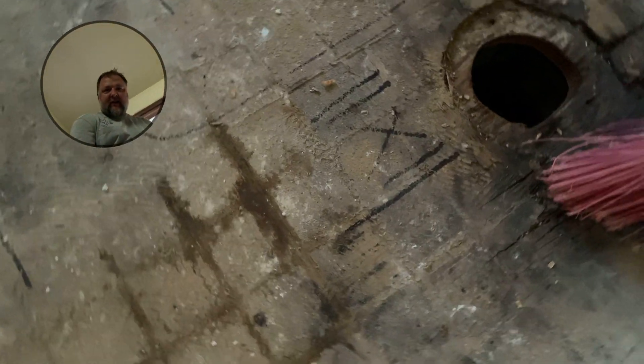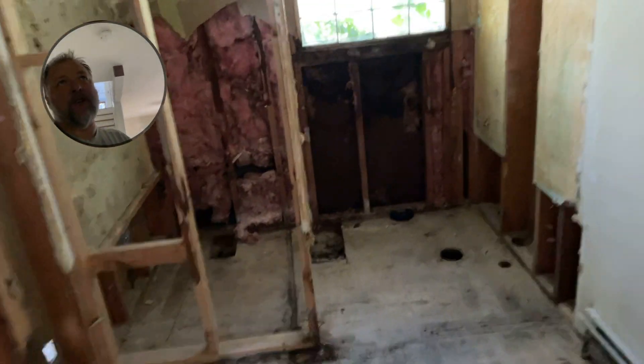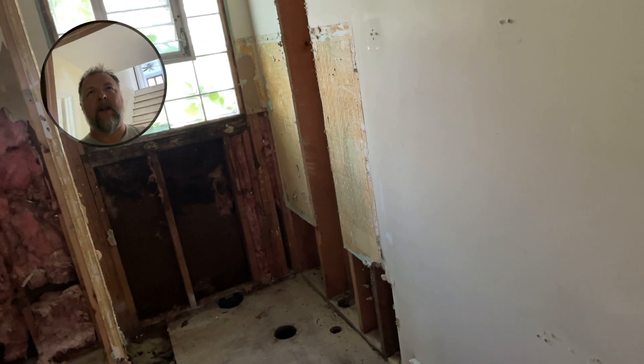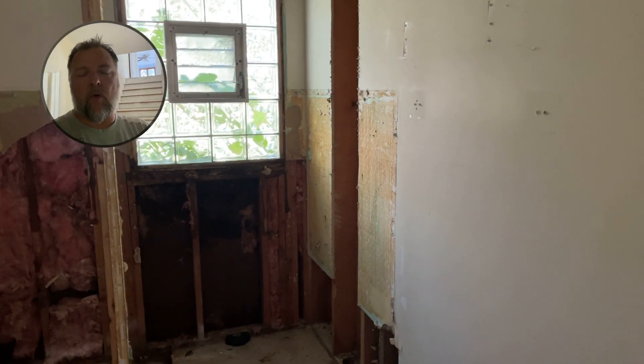Our plan is — you can see where that is — there's going to be a new wall and we'll just have a 38-inch small bathroom, and then there'll be a big bathroom over there. We want to do a Jack and Jill, but there was a bunch of plumbing in here that we can move, but it had to be cut out anyway. We could put it in there, but we can't get the corner pieces we want.